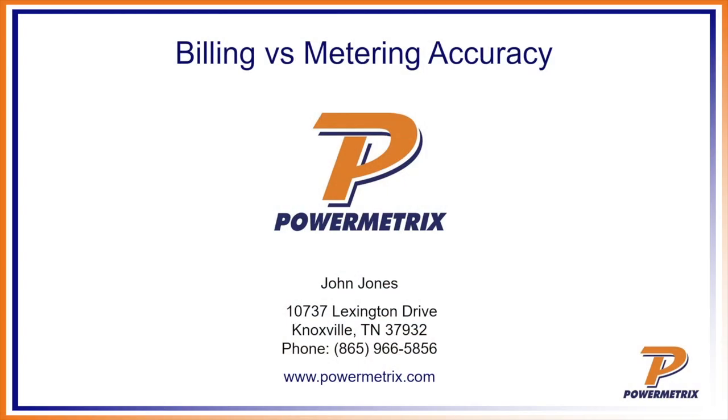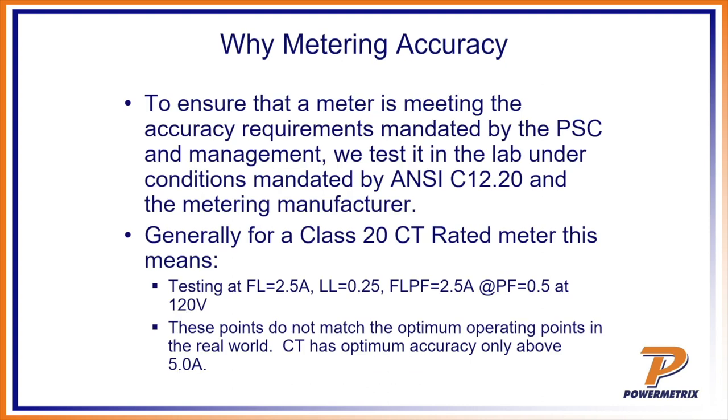All right, so today we're going to talk billing versus metering accuracy and they've given me the clicker so that I can click through this stuff. So we're talking about meter versus billing accuracy. Let's start with the basic: why metering accuracy? To ensure that a meter is meeting the accuracy requirements mandated by the PSC and management, we test in the lab under conditions mandated by C1220 and the metering manufacturer.